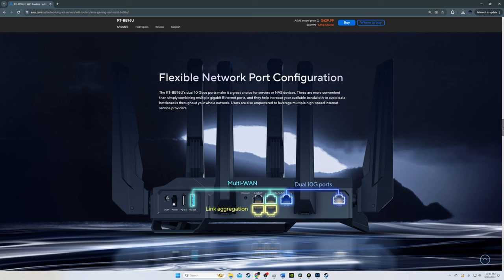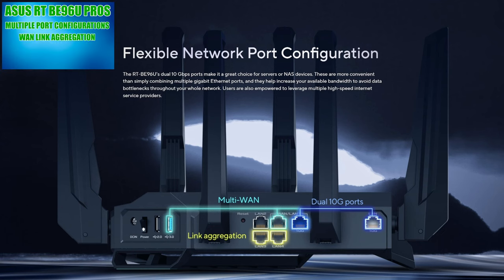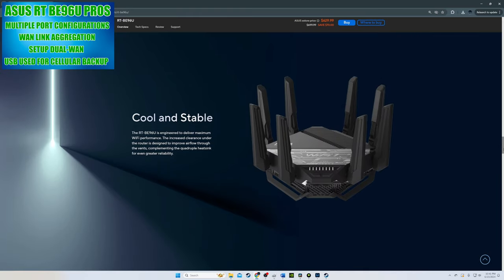Going back to the network ports, by going into the ASUS settings you can turn a gigabit port into the primary WAN port and use the 10 gig ports as LANs. You can also combine the default WAN port with the fourth LAN port to form a WAN link aggregation, combine the first and second LAN ports into a LAN link aggregation, or set this up in dual WAN. It would have been nice to have 2.5 gig ports instead of 1 gig ports.